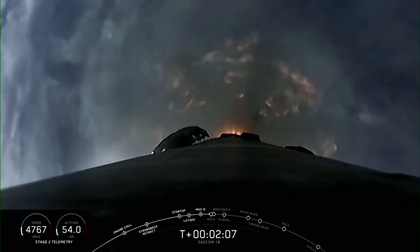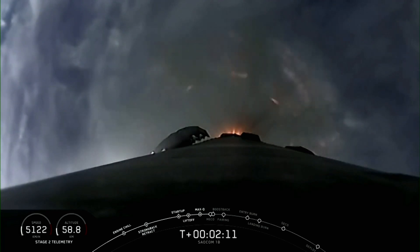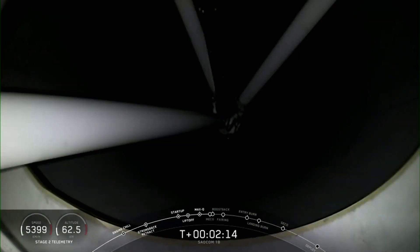And this is that first polar orbit. If the clouds — you can see through the clouds here — you'll see some unique views that you haven't seen from Falcon 9 over Florida.